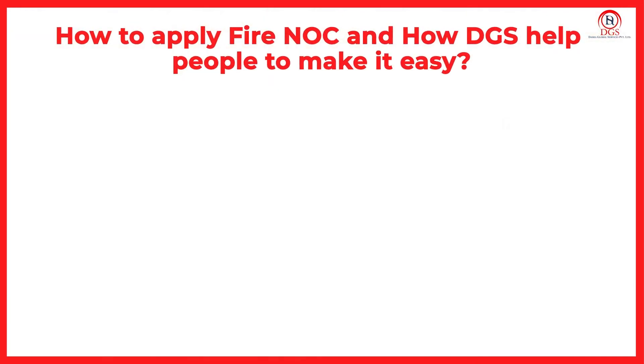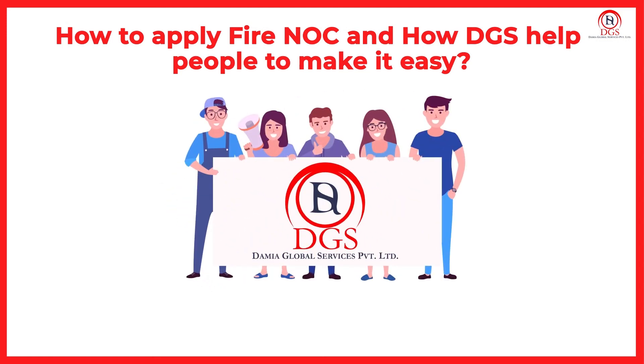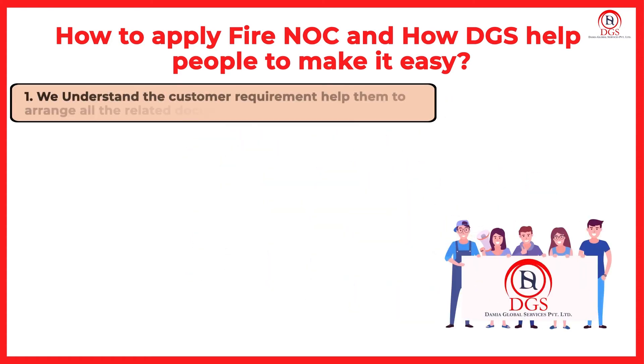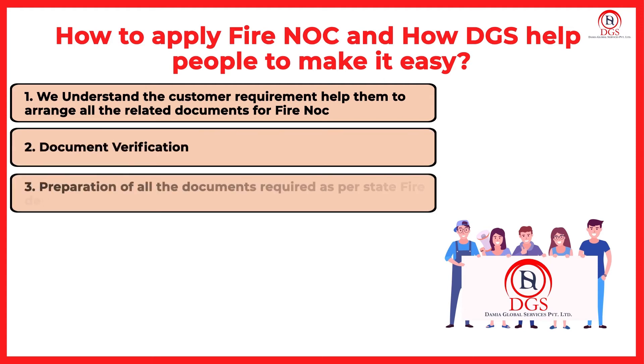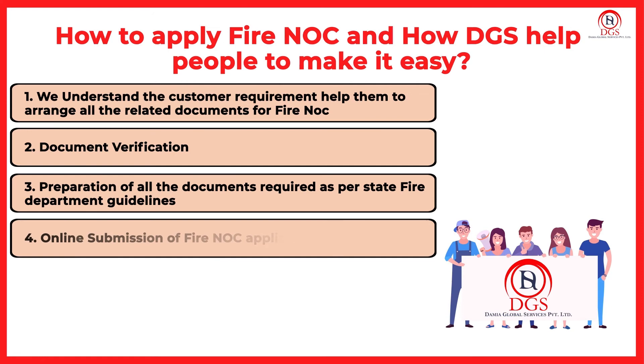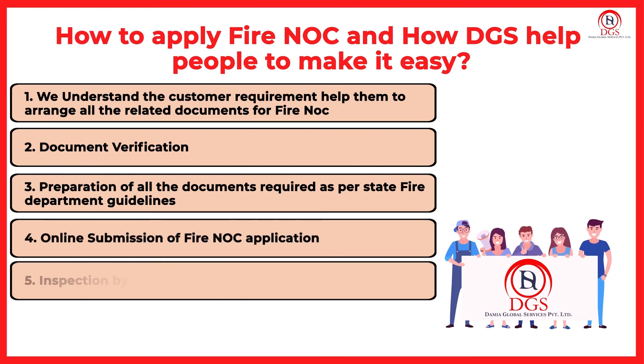How to apply for Fire NOC and how Damya Global Services helps make it easy: We understand the customer's requirements and help them arrange all related documents for Fire NOC, including document verification, preparation of all documents as per the State Fire Department guidelines, online submission of the Fire NOC application, and inspection by the Department if required.